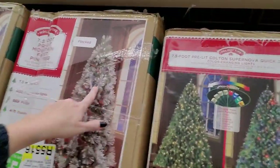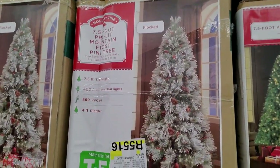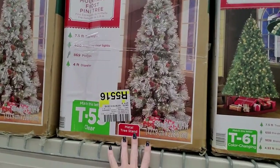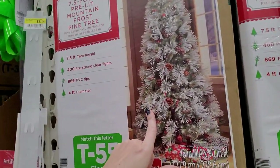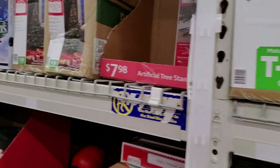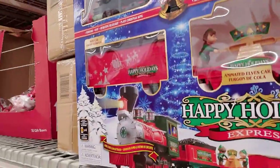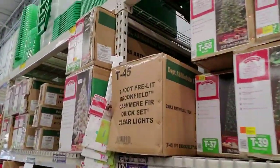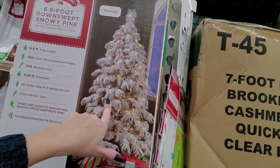And more trees. Oh, this tree is pretty — it's flocked. It's flockin' awesome! Seven and a half feet tall, 400 pre-strung clear lights, and it comes with a metal tree stand. That's beautiful — I love that. The only thing is it has that artificial snow on it, and in my experience it just gets all over everything. You can get a train — look at the Christmas train!